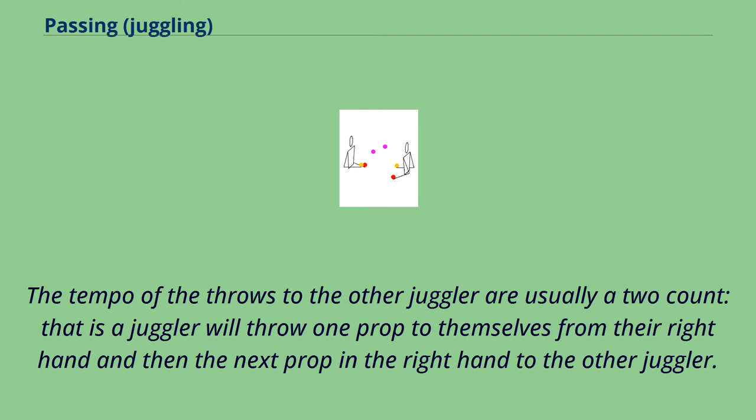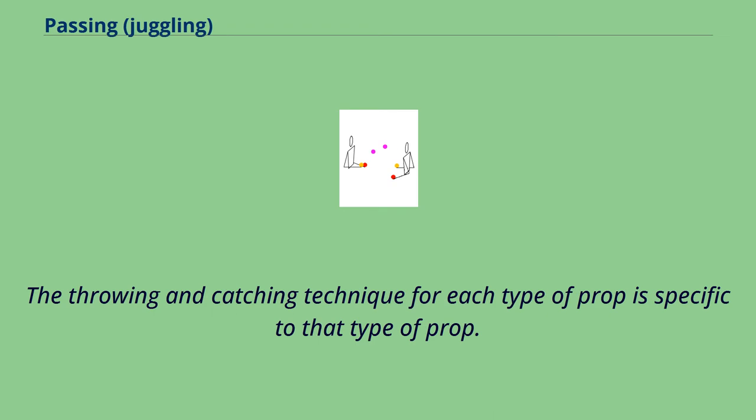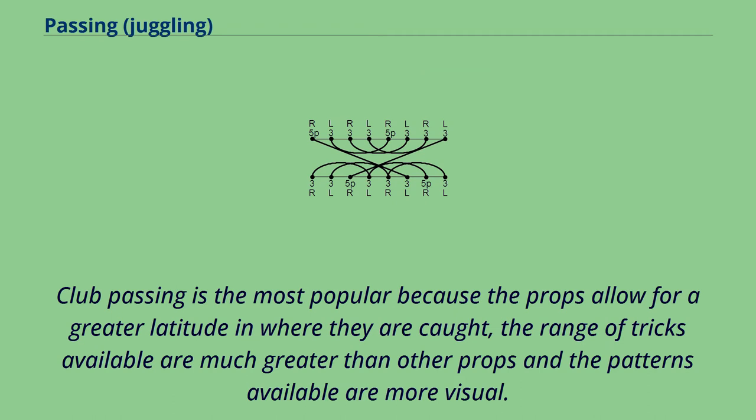The tempo of the throws to the other juggler is usually a two count — that is, a juggler will throw one prop to themselves from their right hand and then the next prop in the right hand to the other juggler. This is sometimes called every others. The throwing and catching technique for each type of prop is specific to that prop. Beginners usually start with ball passing but often move on to ring and then club passing. Club passing is the most popular because the props allow for a greater latitude in where they are caught, the range of tricks available are much greater, and the patterns available are more visual.